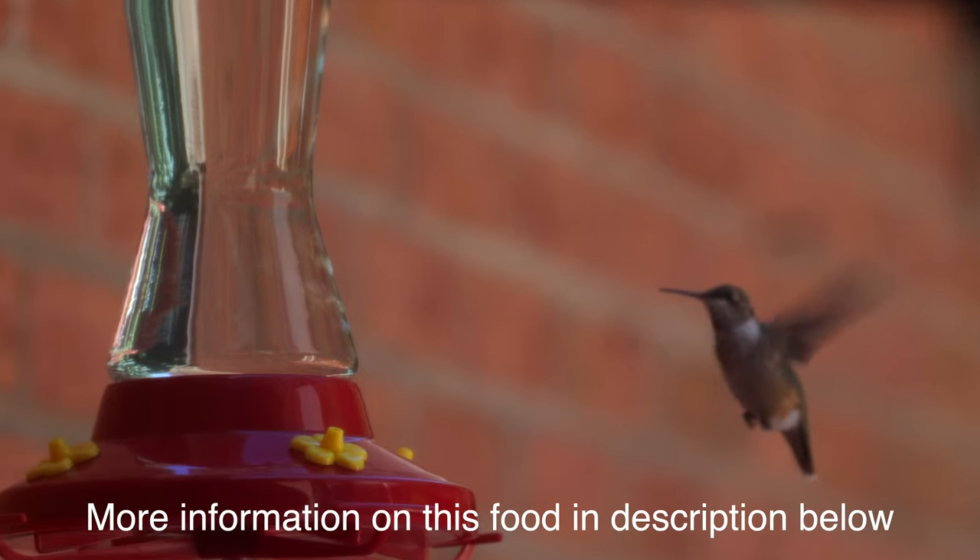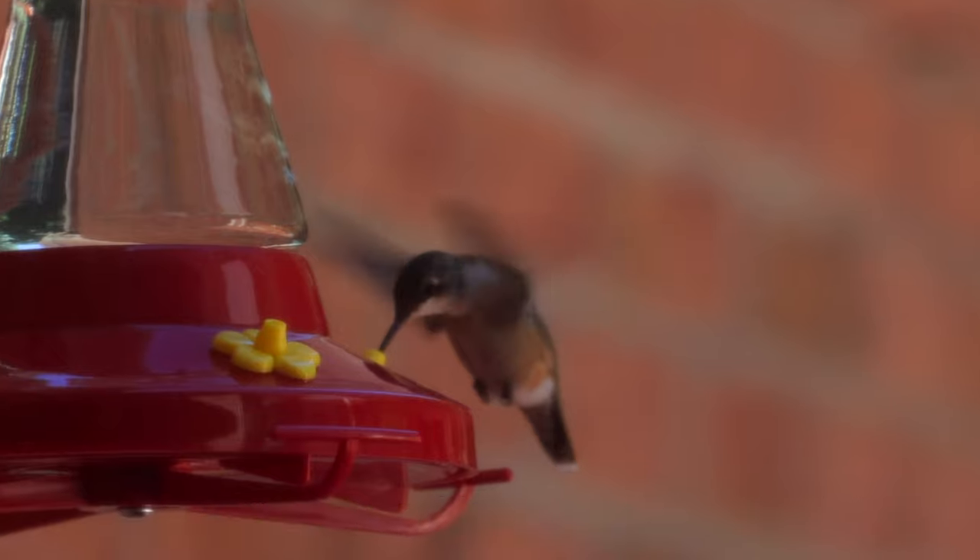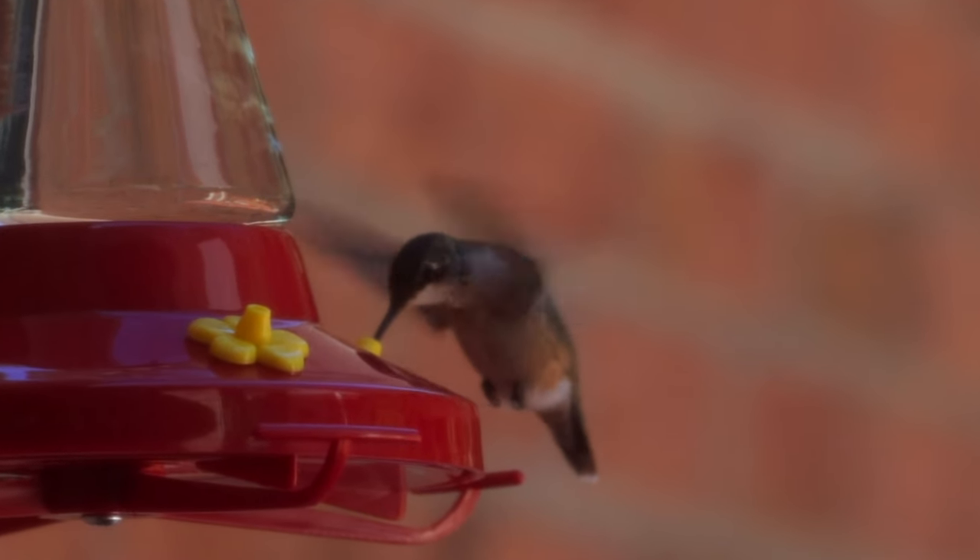So they suggest using clear food that you can make yourself at home, or buying it without the red dye in it. And as you can clearly see, the hummingbirds that we have coming to our feeder are perfectly happy with our clear hummingbird food. That's it for the hummingbird feeder, and we're going to get back to the lesson.